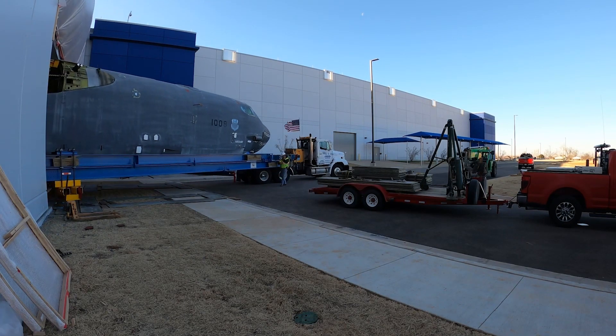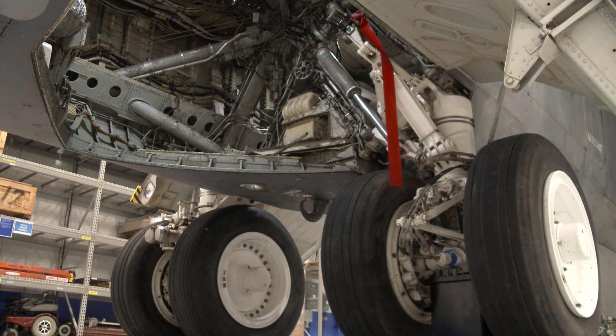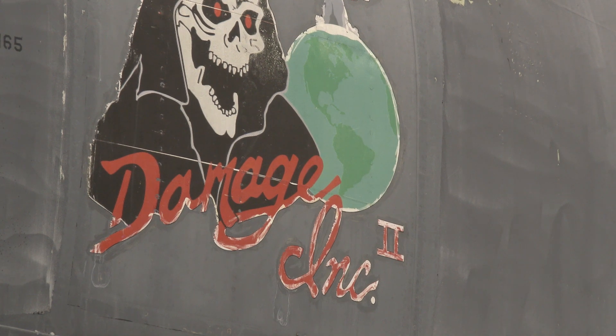Damage Inc.'s fuselage and left wing were brought to OKC to help developers test new technology and modifications. It's part of the commercial engine replacement program. It really enables the team from both Boeing and the Air Force to come here right outside the gates of Tinker and work on the aircraft hands-on without taking an aircraft down from an operational unit.